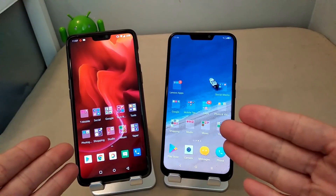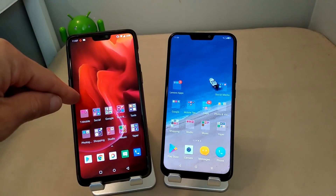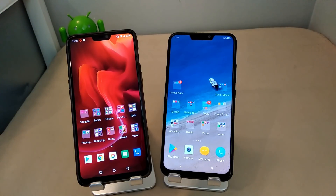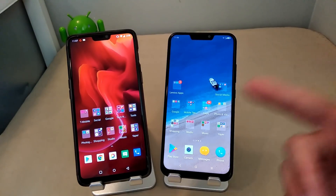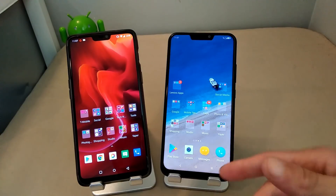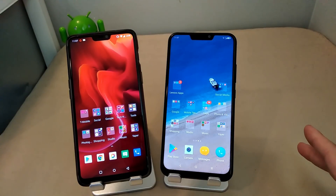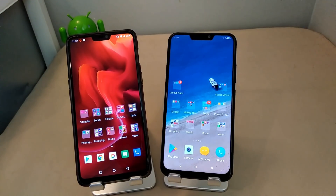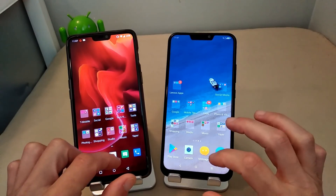Spec for spec, let's go over the specs real quick. Snapdragon 845 processor, 6 gigs of RAM, running Android 8.1 — that's the OnePlus 6. Lenovo Z5: Snapdragon 636, also 6 gigs of RAM, also running Android 8.1 with the ZUI skin on top. The OnePlus 6 has OxygenOS on top of Android 8.1.